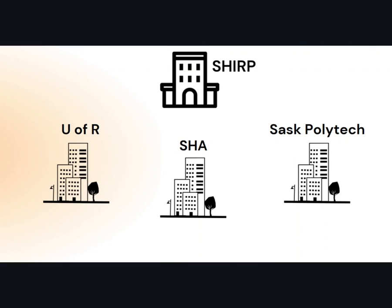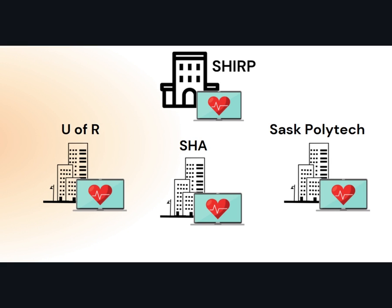SHERP's resource collection is available in a few different ways. We embed the entire SHERP collection within the online libraries of our partner organizations. This includes the University of Regina, the Saskatchewan Health Authority, and Saskatchewan Polytechnic. If you work for any of these organizations or go on to do more schooling, you will have access to the SHERP collection plus more through that route. For example, if you begin working for the SHA, you can use your SHA credentials to log on to the SHA's online library where you can access all of SHERP's content plus everything else to which the SHA subscribes.